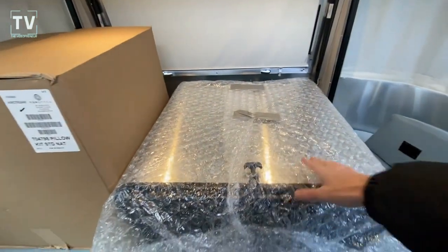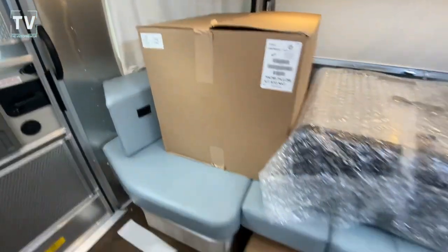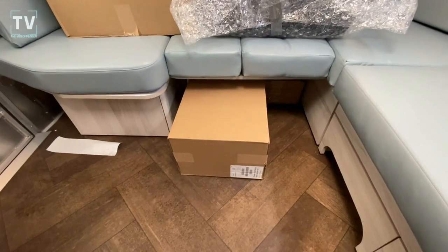This is the front propane bottle covers. And then here is all kinds of stuff that comes with your Airstream.